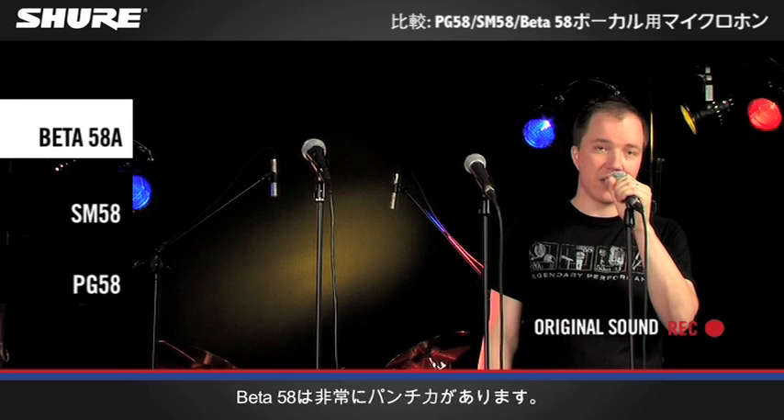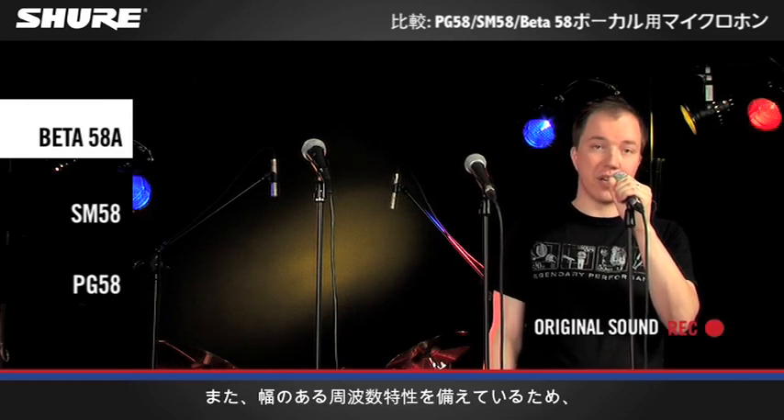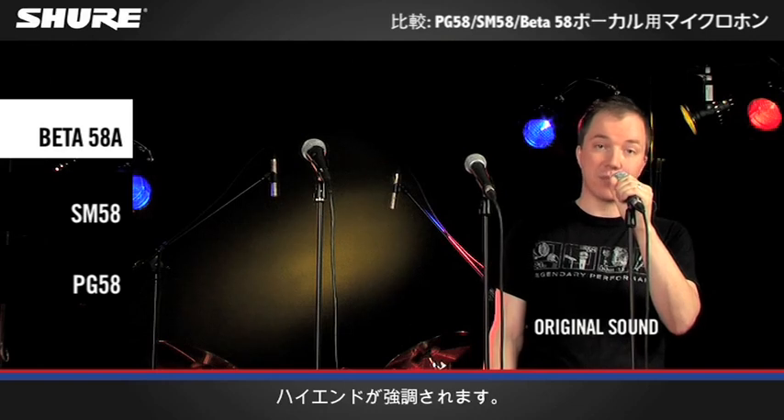The Beta 58 has the most punch. Also, due to its extended frequency response, the Beta 58 has more high-end.